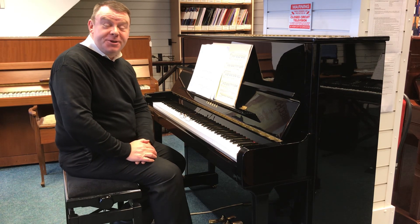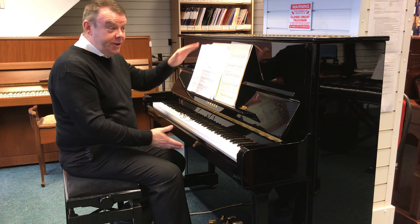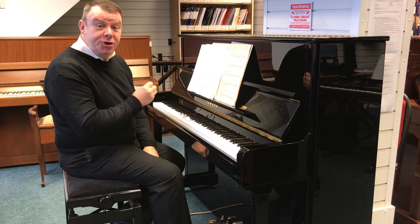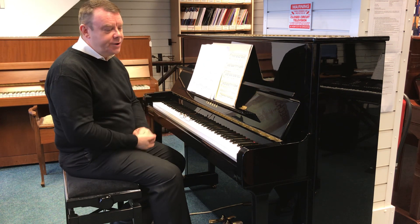Hello and welcome to Rimmer's Music once again. My name's Andrew, here in our Southport store, where just yesterday we've had delivered this very beautiful used Yamaha P121 upright acoustic piano.